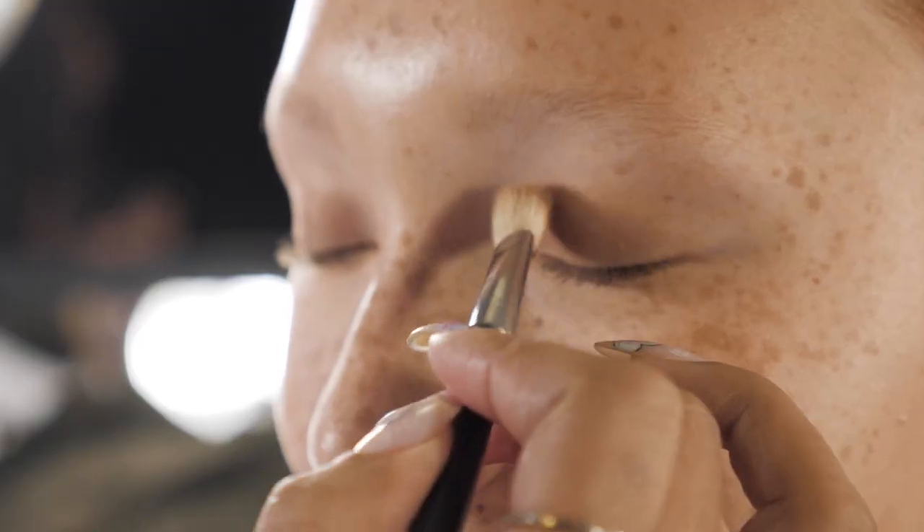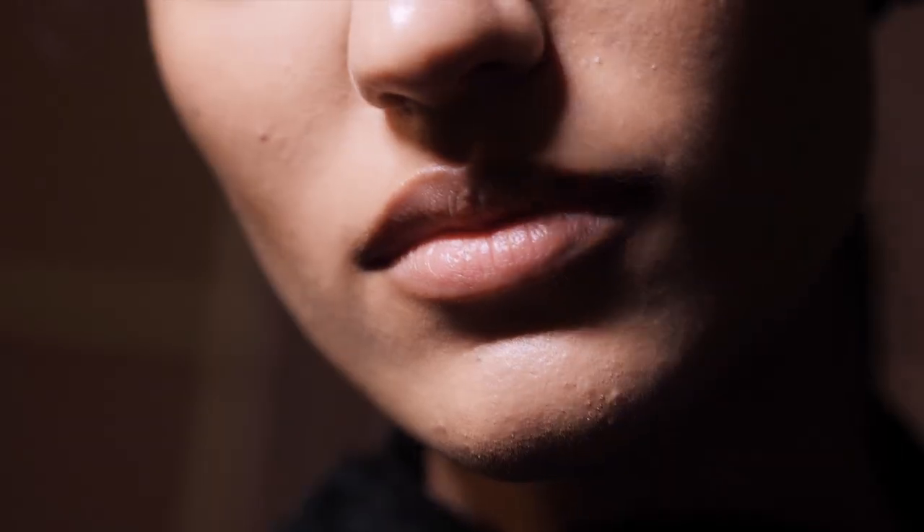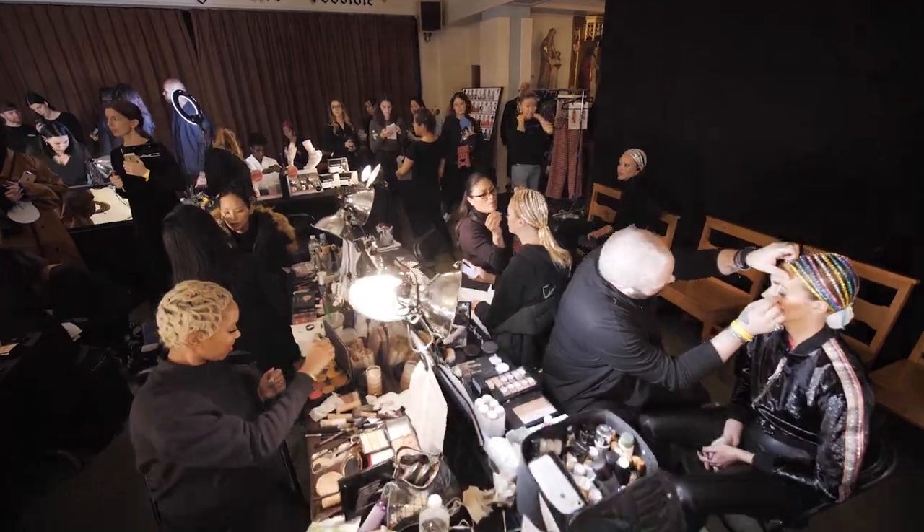We use Studio Fix Fluid — it's natural matte, it's more believable. People are like, wow, you have great skin. It's super easy to apply, and it's kind of a one-stop shop.